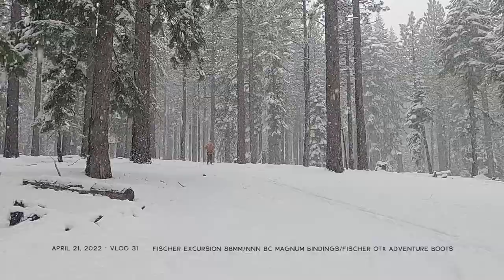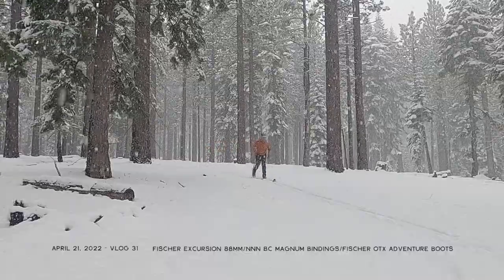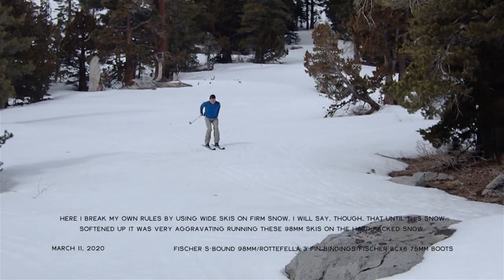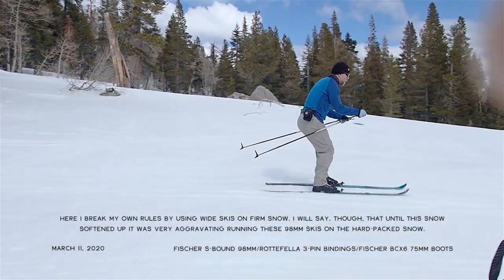From firm snowpack up to 8 to 10 inches, I also have a couple of other width skis in between that 62mm and 112mm — I have the Excursion 88s made by Fischer and then the S-bound 98s. I'll take the 88mm for anything between 3 to 6 inches of snow, and then the 98mm wide S-bound for around 5 to 8 inches of snow. It's really personal preference and what skis are waxed. If you only have one set of skis, that's the skis you're going to be running, but ideally you'd have at least a skinny and a wide set to bridge the gap between firm and really deep snow conditions.